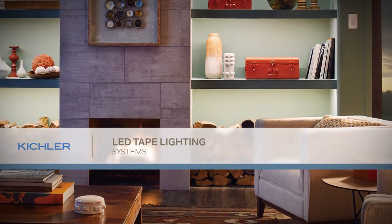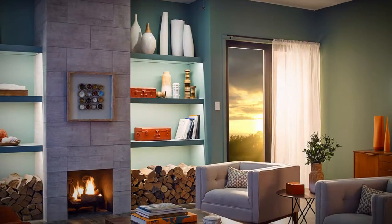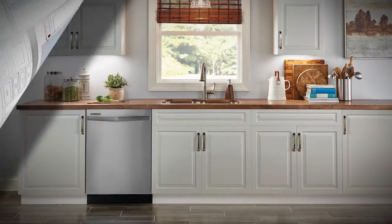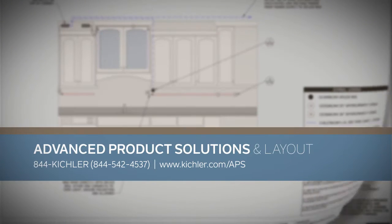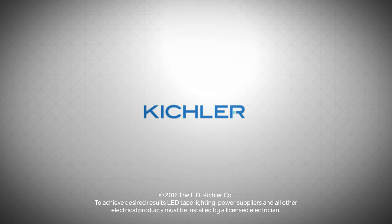Kichler products and support are with you every step of the way, so you can deliver a beautiful and functional end effect every time. For installation and layout design, contact our Advanced Product Solutions and layout team or visit us at KichlerPro.com.